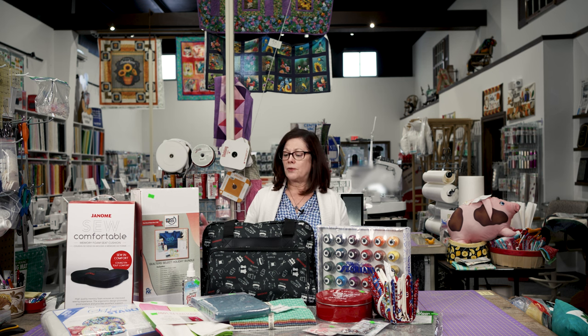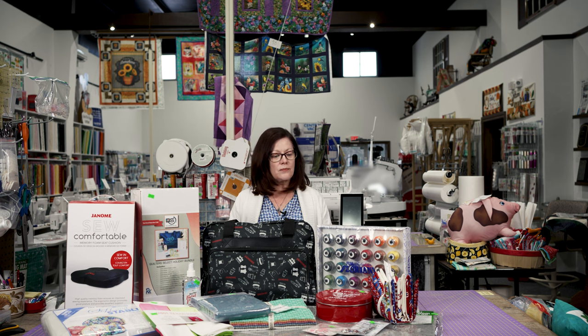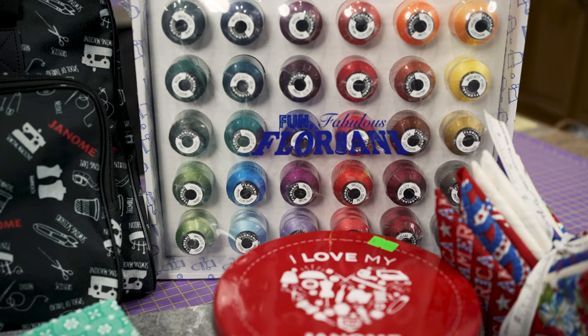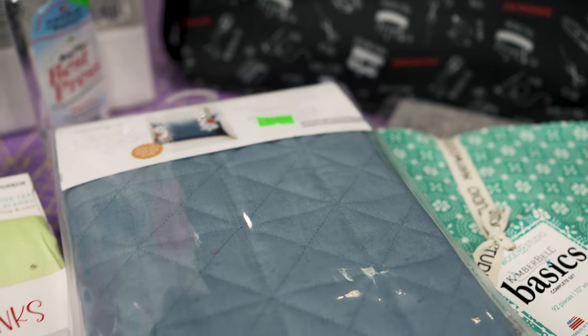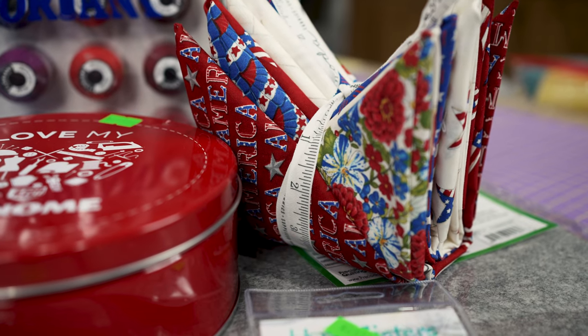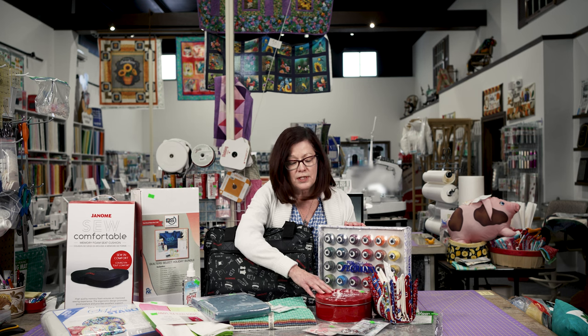The winner is going to receive this great big bundle. We've put together some of our favorite sewing and embroidery products. We're going to have some Floriani thread, quilter select rulers, some Kimberbell blanks and Kimberbell fabrics, some Moda fabric, and some Janome thread tins.